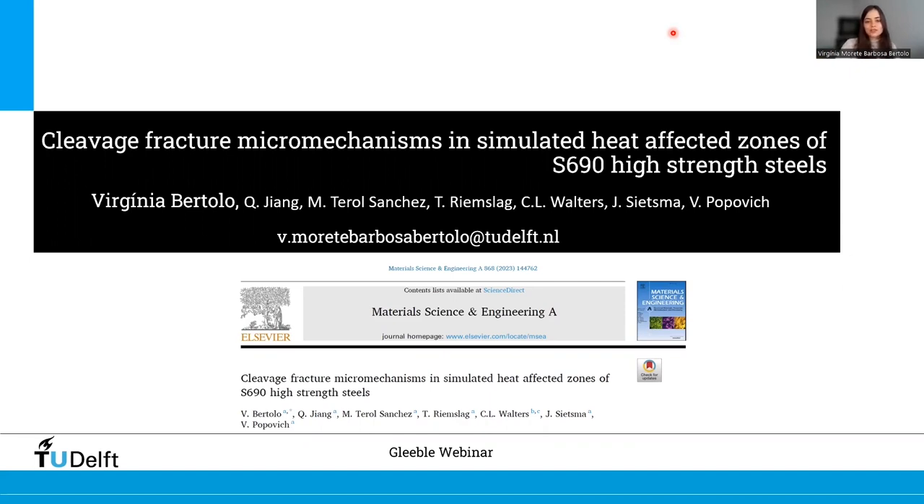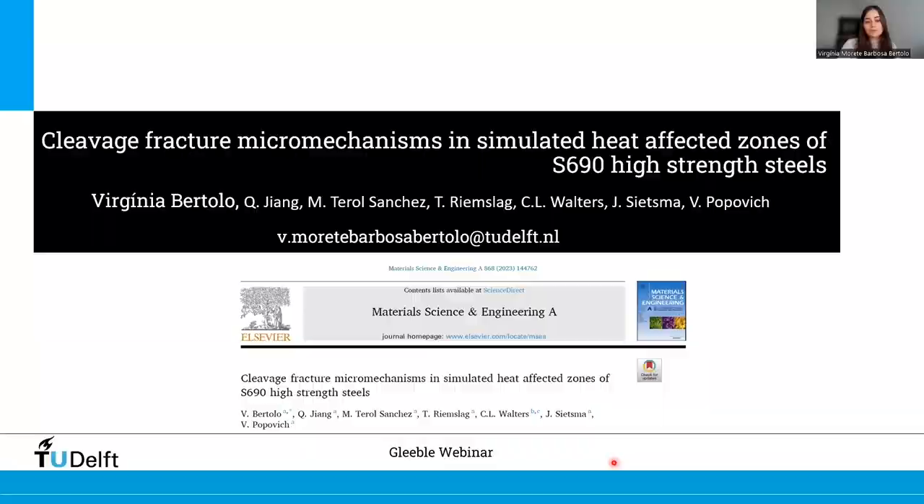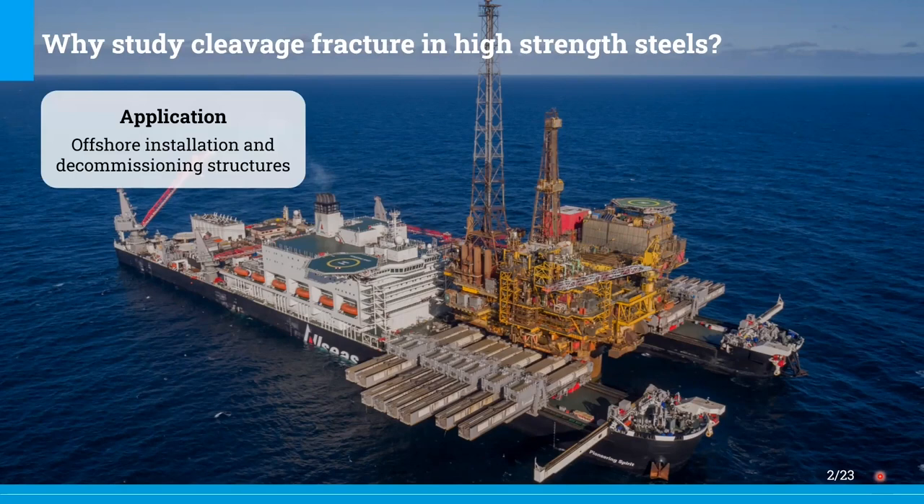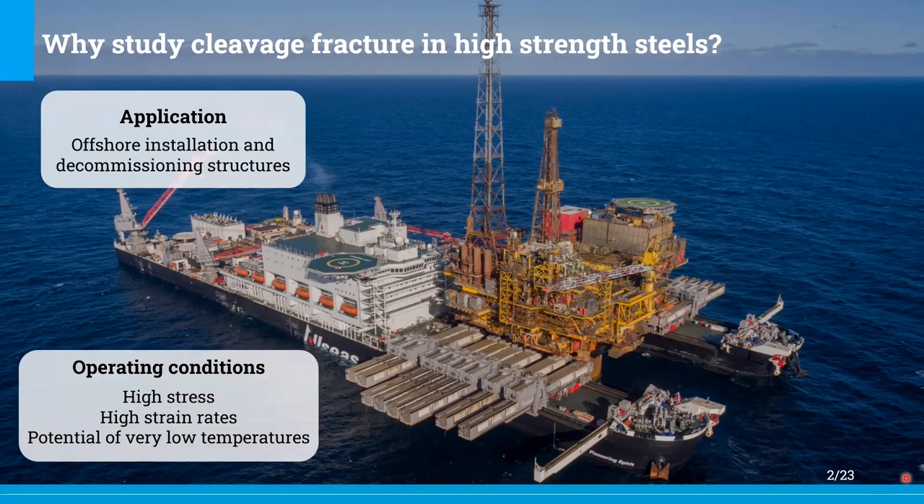I would like to start this presentation by explaining the motivation behind our study — why study cleavage fracture in high strength steels and their welded structures? High strength steels are used to produce structures such as offshore installation and decommissioning structures. The severe service conditions of high stress, high strain rates, and potential very low temperatures raise concerns about structural safety with respect to cleavage fracture.